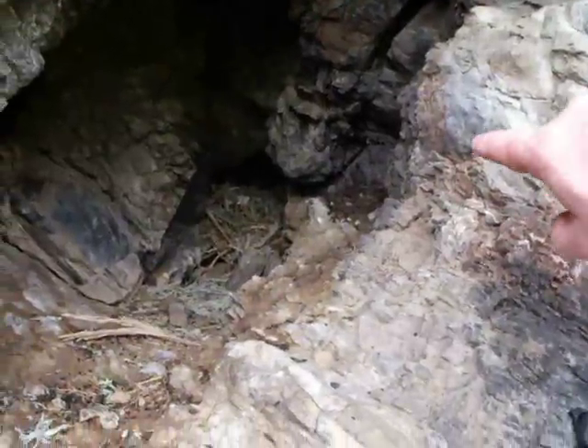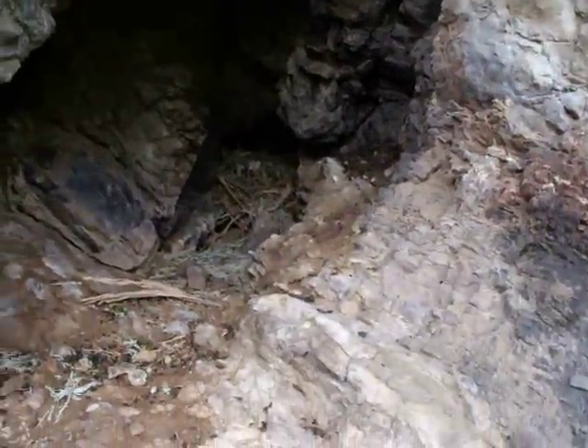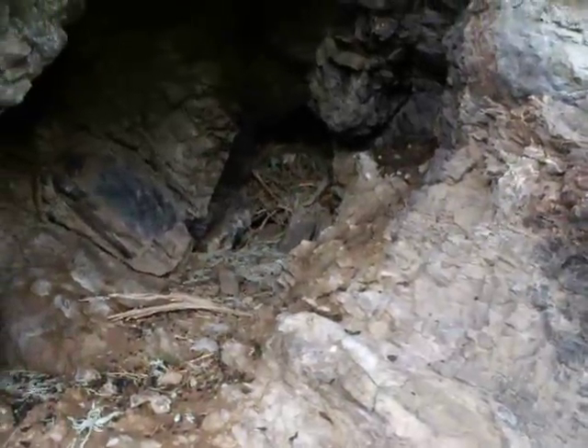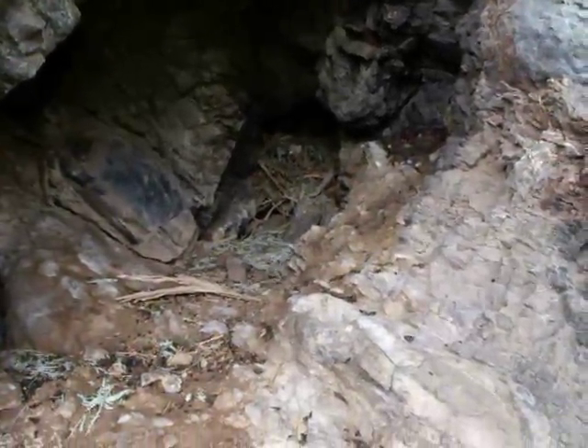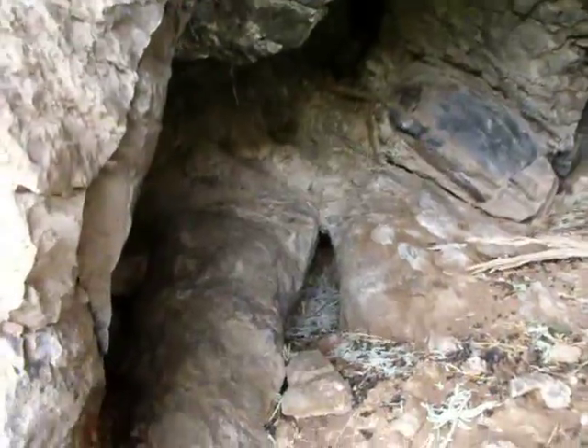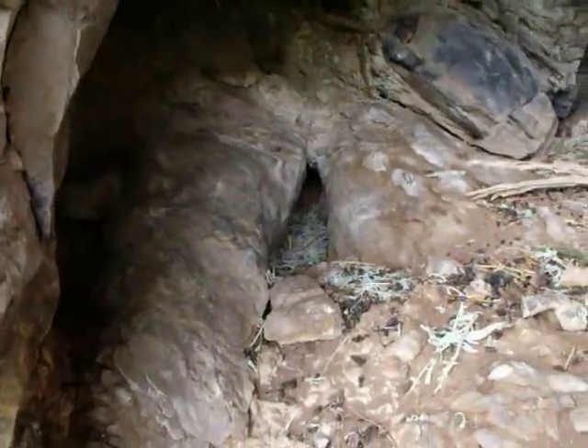You can see collected guano off to the right. You can see the midden itself in the center in the cavern. You can see piled up pieces of sagebrush, juniper twigs, branches from sage and rabbit bush, etc. Stripped off sage leaves down in there.